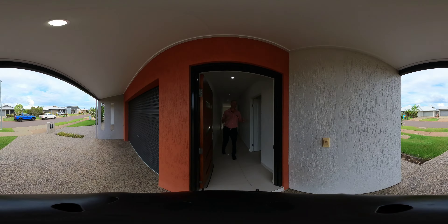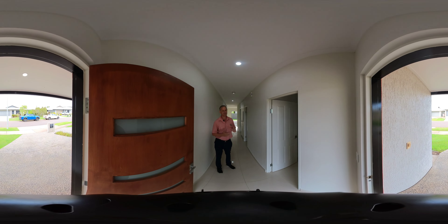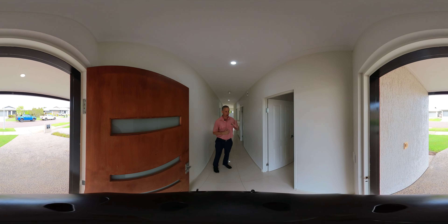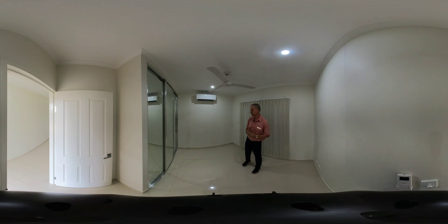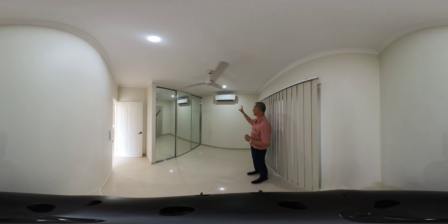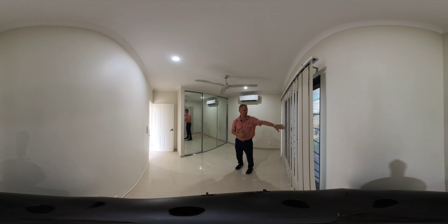This duplex unit is only six years old, super immaculate all the way through and very spacious. And there's no body corporate fees. On my left-hand side is the first bedroom — bedroom number one. It's a great-sized room, featuring built-in robes, a Fujitsu split air conditioner unit, ceiling fan, and bay windows to the left.